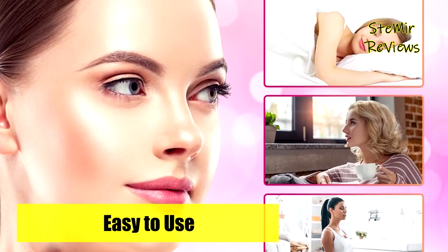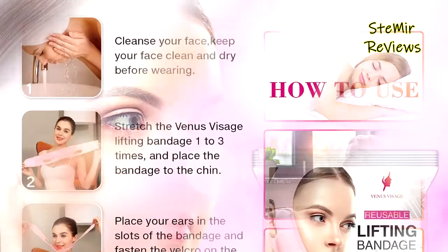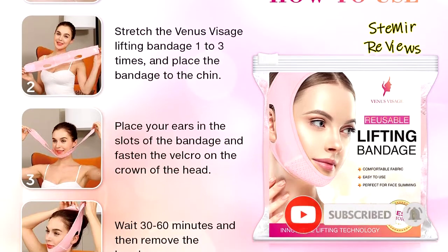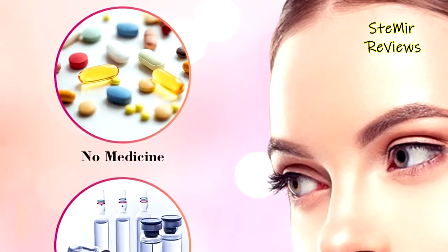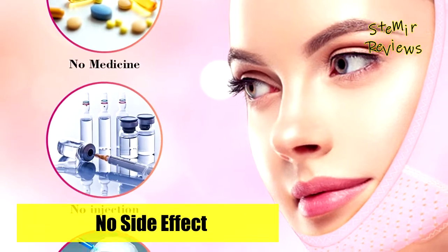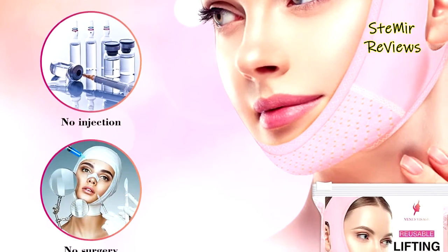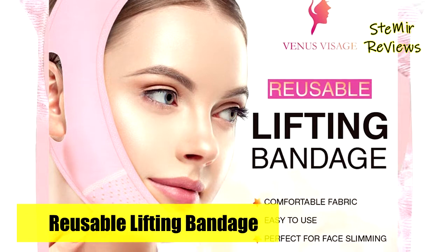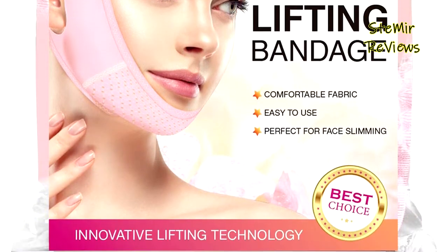The facial slimming strap tightens face skin, improves facial wrinkles, reduces a double chin, and prevents cheeks from sagging. The V-line band makes the face smaller and smoother, shaping the perfect V-line chin. The adjustable velcro design fits most people. Made of skin-friendly, soft, and breathable materials with good elasticity, it uses a simple physical approach to improve your face shape — mild for all skin types, will not cause allergic reactions, and has no side effects.